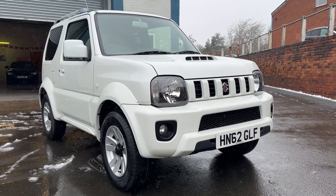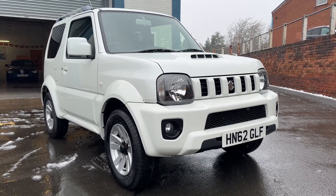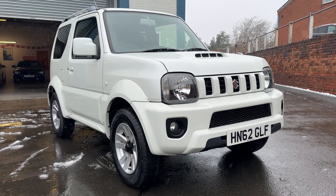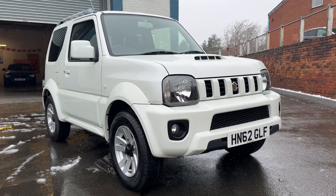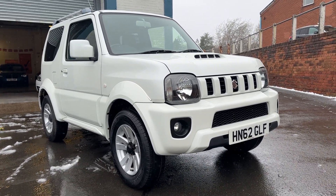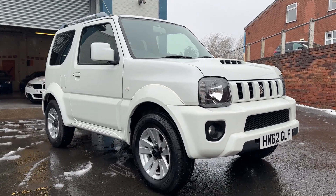Here we have the Suzuki Jimny 1.3 — beautiful condition, very very low mileage. It's a very rare car, this one; it's the automatic. It belongs to a friend of mine's father-in-law and it's not seen many miles at all, just been potting around, hence the very low mileage. If you're watching this, you'll know it's a very rare car.